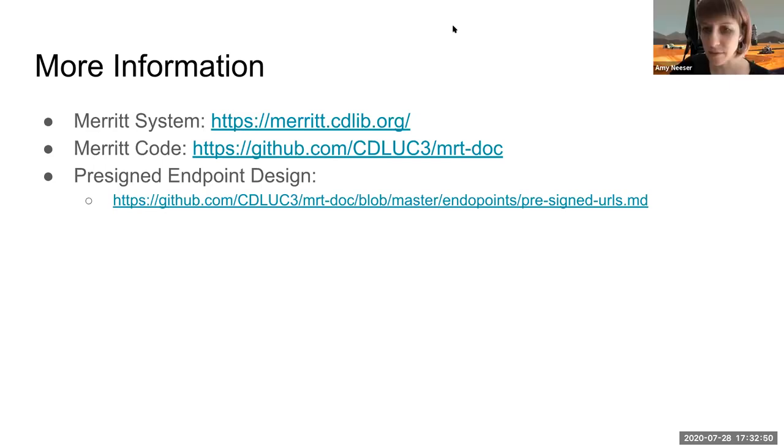If you were to do this over again, would you do anything differently? I would have also been thinking about the input side — taking advantage of pre-signed URLs on that side of our workflow — and doing it as an even larger project rather than coming back to it later. Once we implemented this, it felt like it made so much sense, and we'd like to have it available on the other end. Thank you very much for your presentation and thanks everyone for your questions.